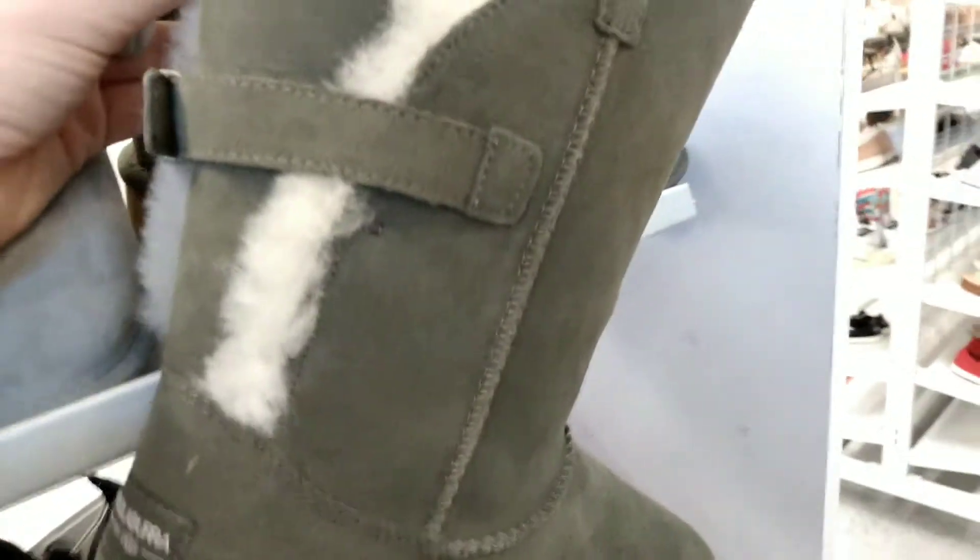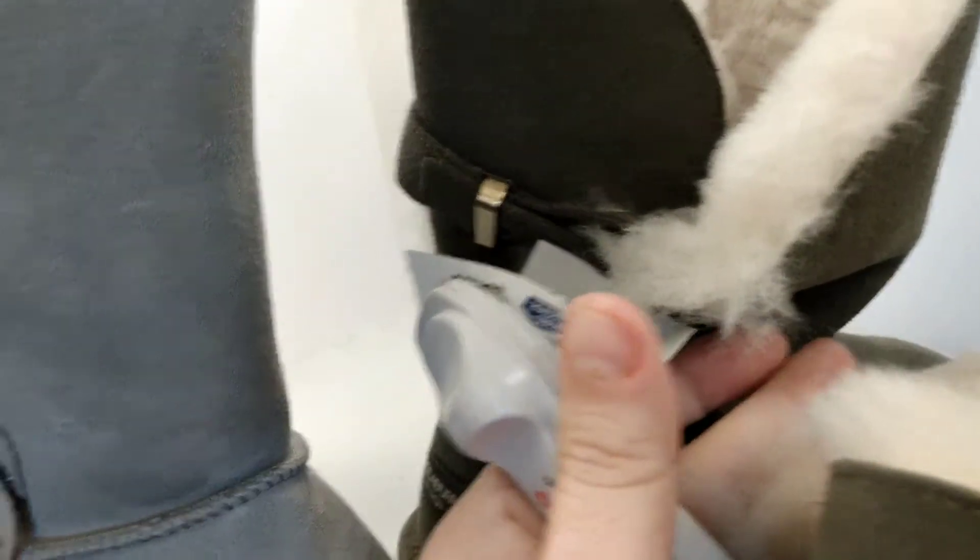And these ones are called the Koolaburras again. This is almost like an olive grayish color, and that's running $34.99. And they're very simple — there's nothing on the back sides of them, just your standard typical Ugg in a different color.